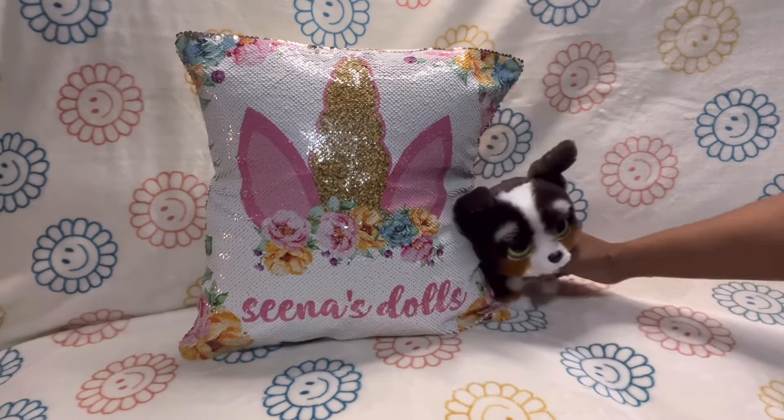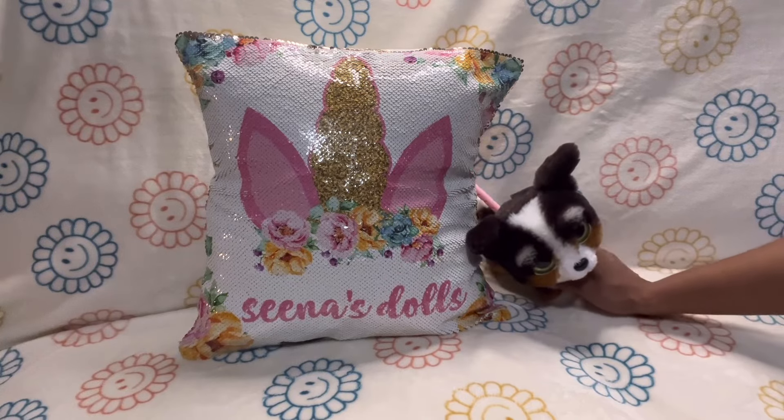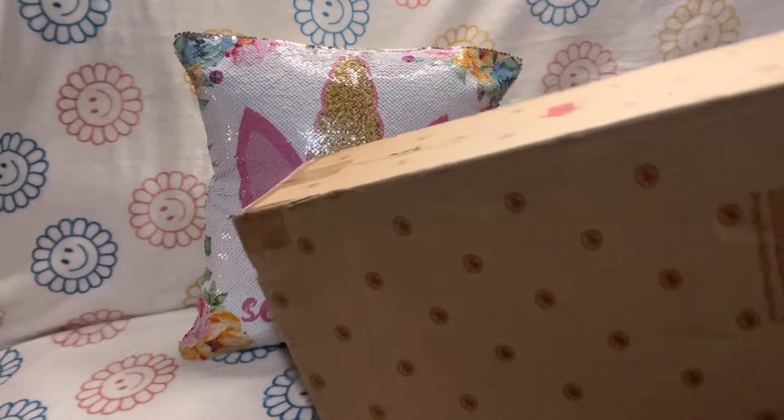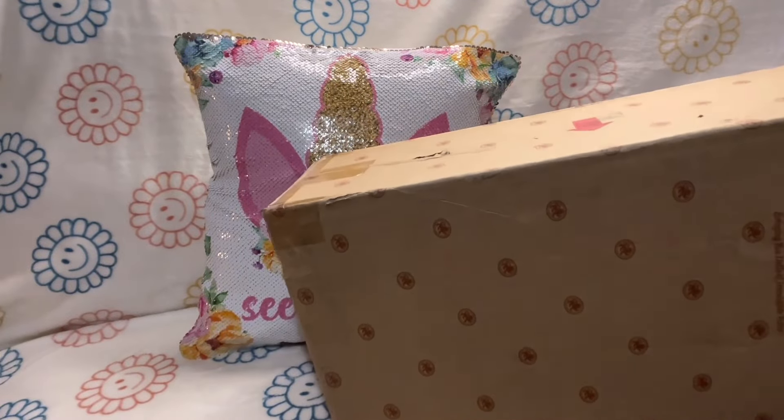In this video, what I wanted to share with you is a box opening of a really great deal — an old school doll from Ashton Drake Galleries. I got it for a really good deal off of Mercari. This is the box and it's still in its original box.